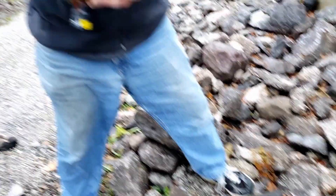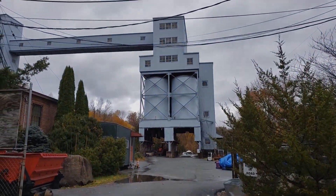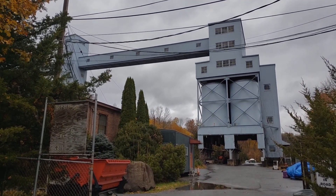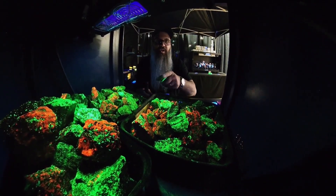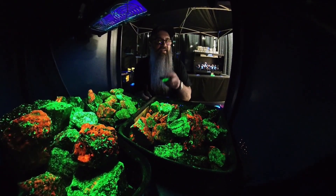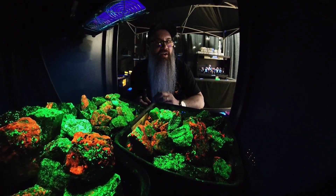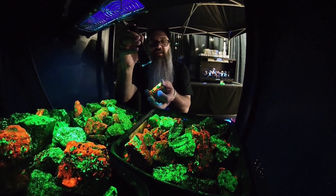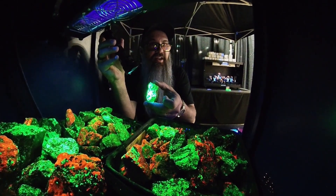Oh my gosh, I love that! Thanks for joining me for Unlocking Secrets. Next week, we're going to be going to the upper part of the mine with the crusher and see the belt. I'm going to get some awesome drill cores and awesome pieces from the last day of production in 1986.